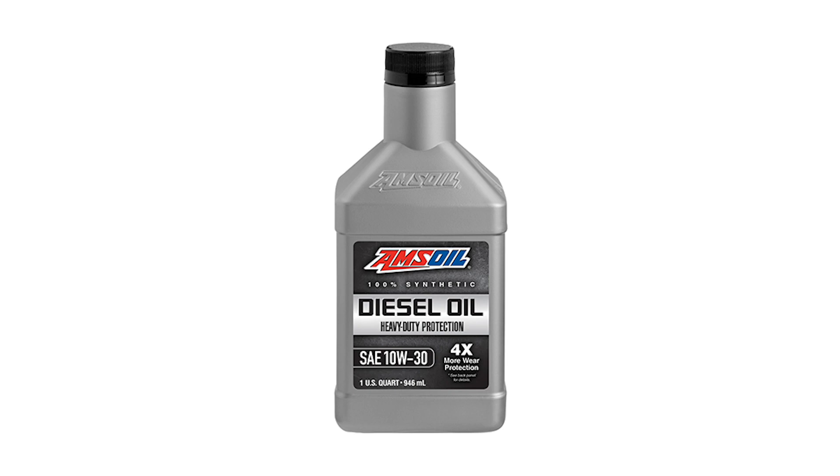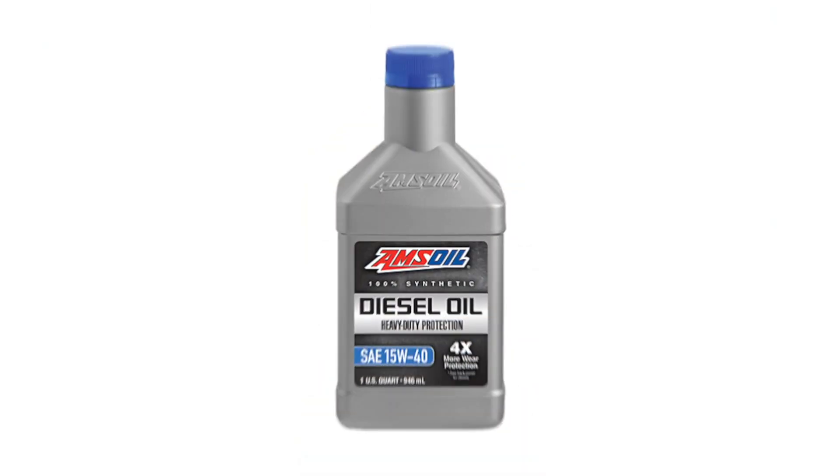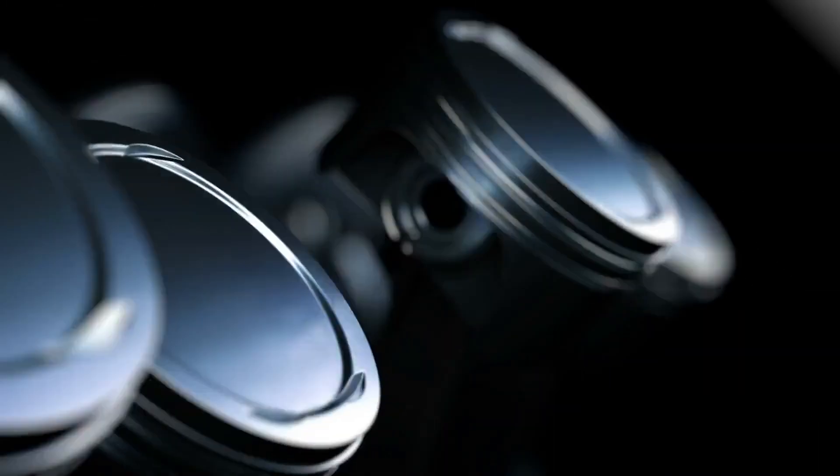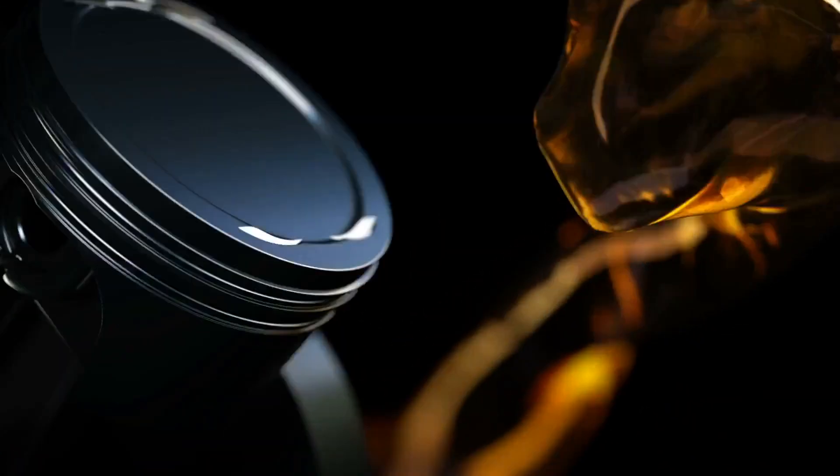Those guys that are towing heavy loads all the time, or going to the track or the strip every once in a while, you folks should consider running 40-weight oil. 40-weights are going to give you more film thickness and more protection between rotating components in the engine.